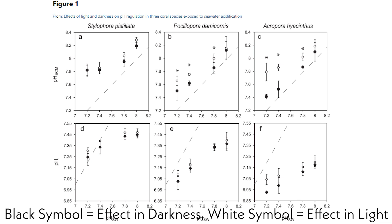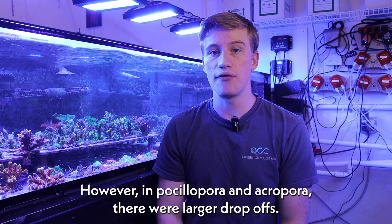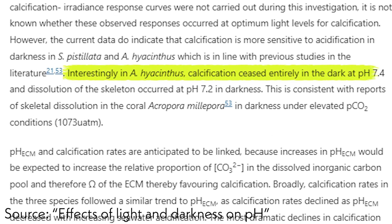There are four main takeaways from this study. The first is that higher pH is more important for some species than others. The study found that even at a pH of 7.2, daytime calcification rates for Stylophora were relatively consistent, and the lower pH really only decreased nighttime calcification rates. However, in Postellophora and Acropora there were larger drop-offs. The Acropora exposed to a pH of 7.2 actually dissolved at night, even though it was able to grow throughout the day.